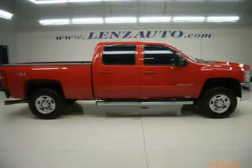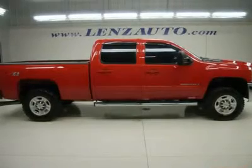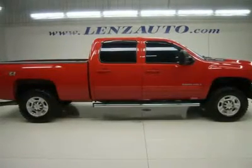Watch a full video of this 2008 Chevy Silverado 2500, stock number J3261. One owner, clean Carfax.